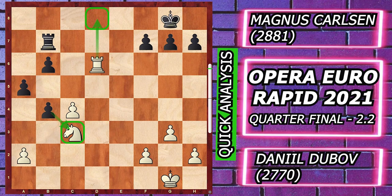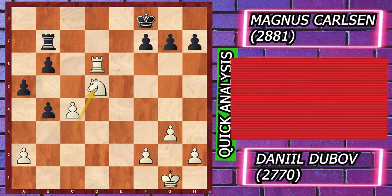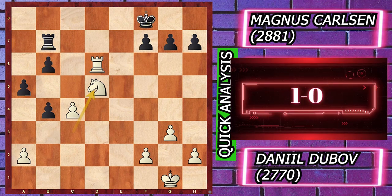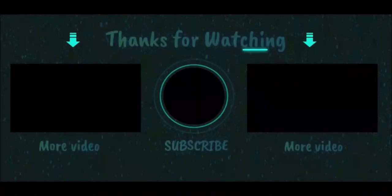Magnus resigns the game because after Knight takes d6, rook takes d6, you cannot take the knight with b takes e3 because of the mate coming on d8. So you have to play King f8, and then Knight d5 — white is completely a piece up. Therefore Magnus resigns. That's all for today, hope you enjoyed the game, thank you.